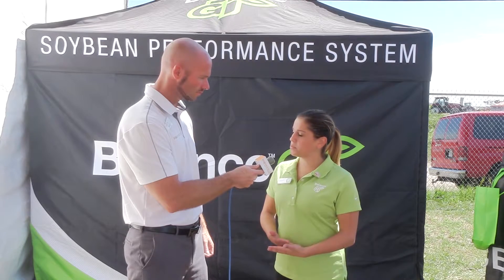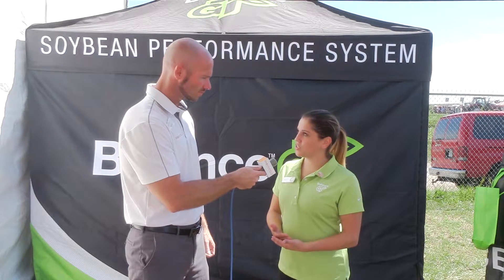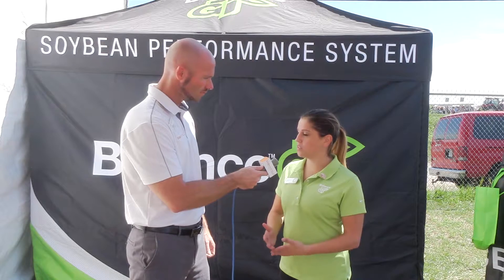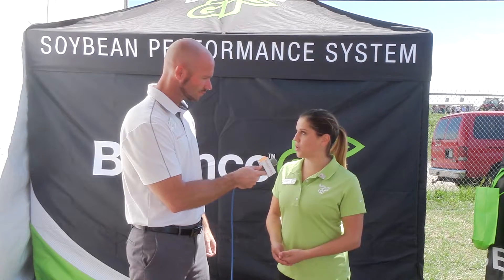We'll see in the future, probably about 18 months after the launch of Balance GT, a triple-stack soybean. So we'll confer tolerance to glyphosate, Balance, and Liberty as well. Very exciting to look down the road and see the evolution of the Balance GT system and what it's going to offer for growers.